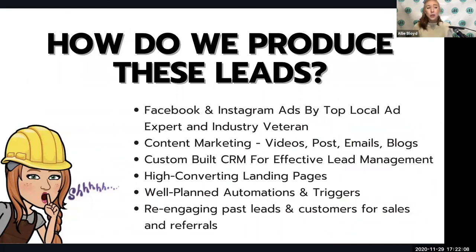Another question we hear is: how are you actually producing these leads? The crux of this system is focused on Facebook and Instagram ads. Content marketing is also a part of that with videos, posts, emails, and blogs. We use this custom CRM for effective lead management, high-converting landing pages and funnels that are tried and true, well-planned automations and triggers that make things happen without manual effort based on the actions your leads take — saving you and your people a lot of time. We also use this to re-engage past leads and customers for either sales or referrals.